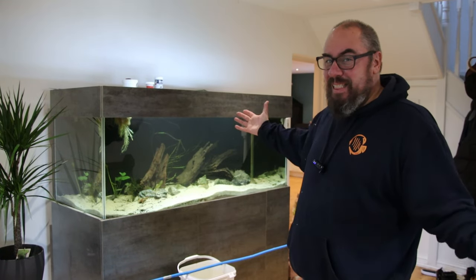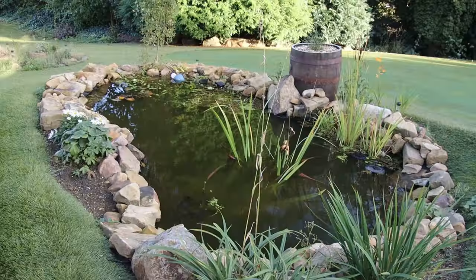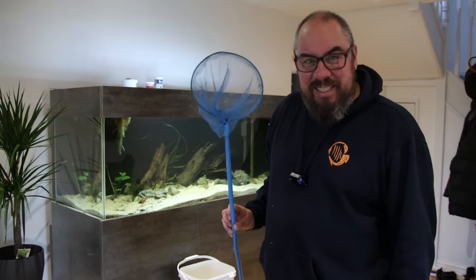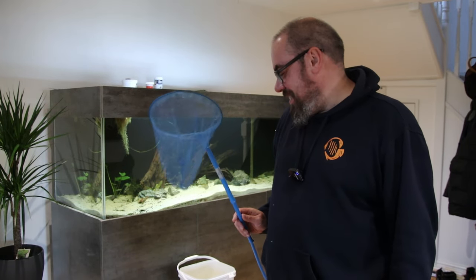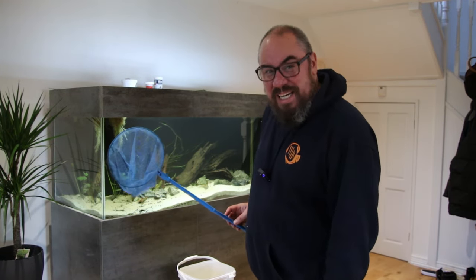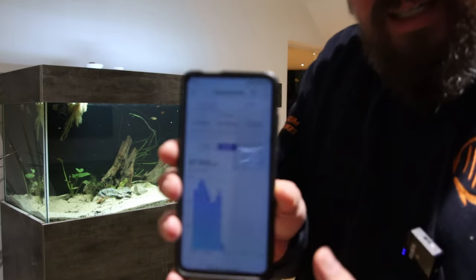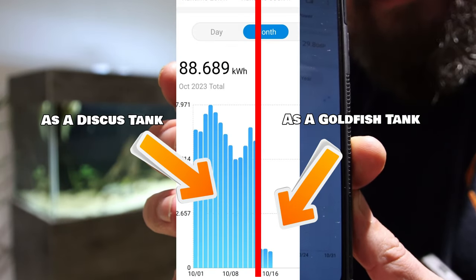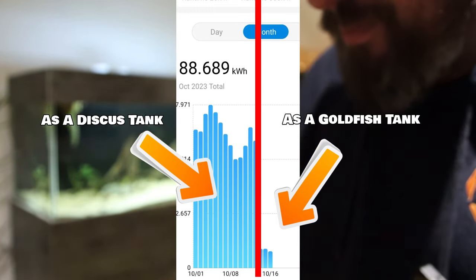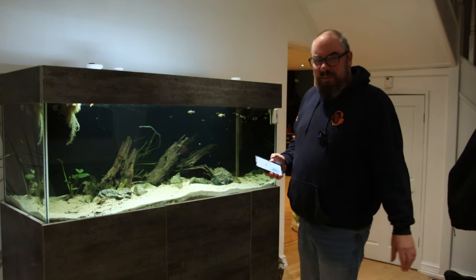So now we have an empty tank up here with the heaters switched off - what to do? If nothing else, when this was a discus tank we were running between five and eight kilowatts on a nice day. When I turned the heaters off it dropped below one kilowatt. So mission accomplished in terms of power usage.